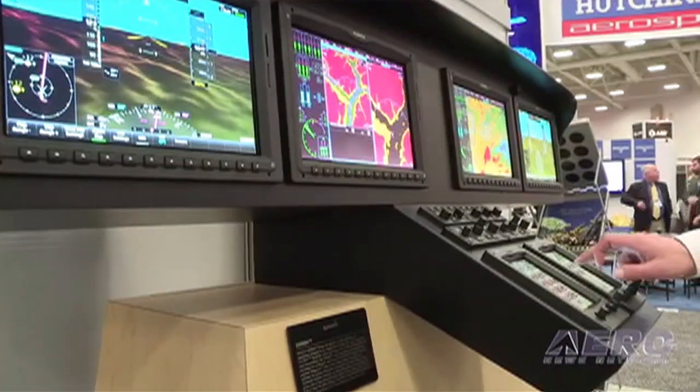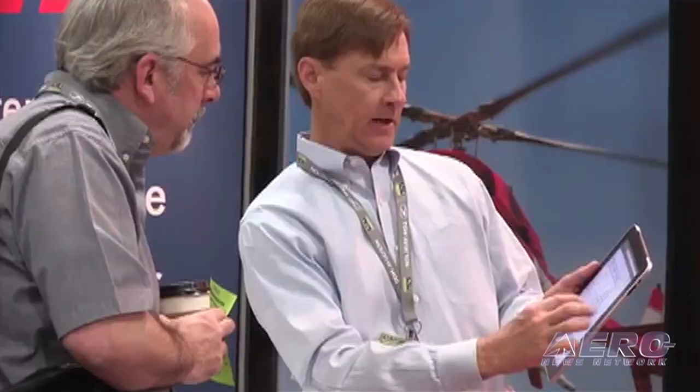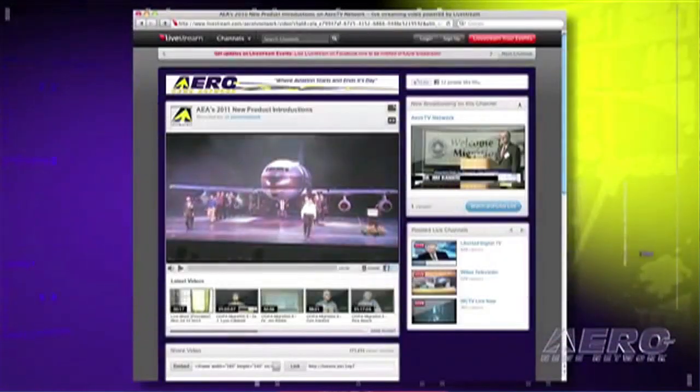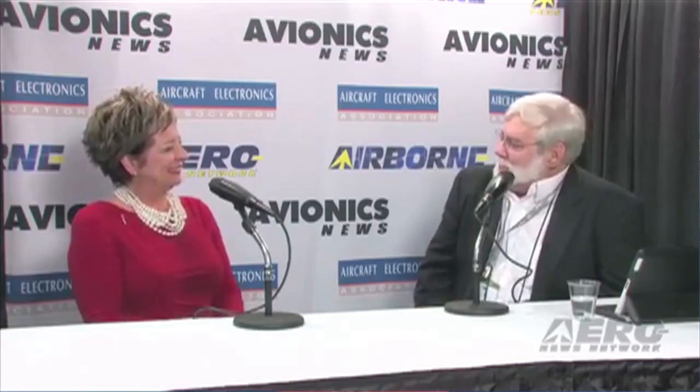ANN's 10 hours of live coverage of the AEA convention starts next week on Thursday the 13th and continues through Friday the 14th. On Thursday at 9:30 Eastern time, we begin with the AEA new product introduction program. Then at 16:00 Eastern time on Thursday, we continue with extended coverage of the most fascinating new products, programs, and people.